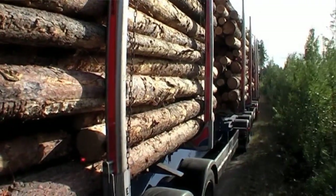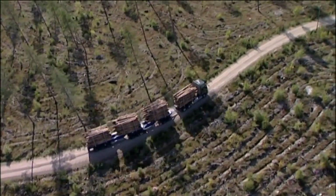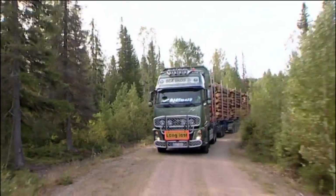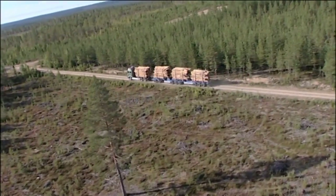The rig has covered almost 550,000 kilometers and transported more than 100,000 tons of timber in two years. Volvo Trucks has designed a flexible modular system for the trailer, including a dolly, a link, and a semi-trailer, which offers many combination possibilities.